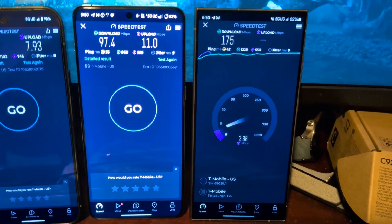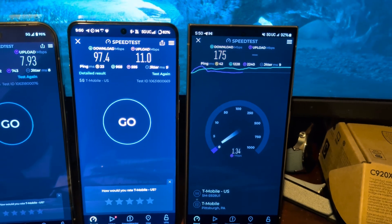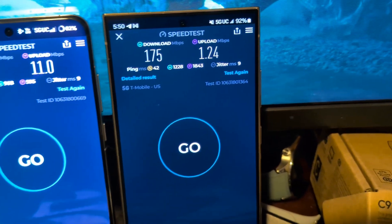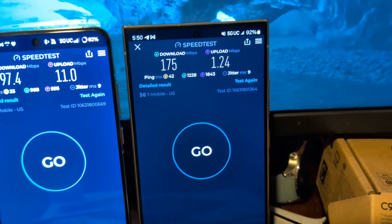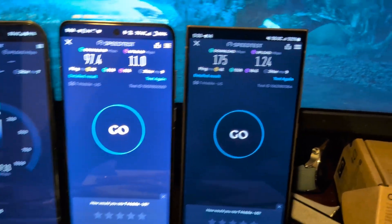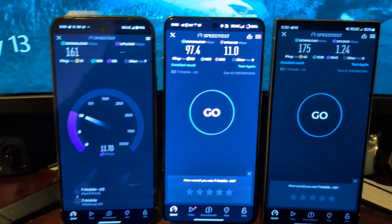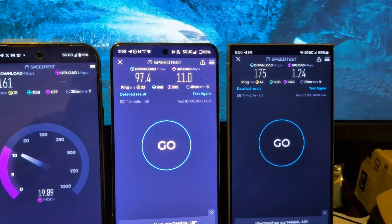The S24 Ultra coming in here with the best download, the worst latency, and the worst upload — I will say I have hands down had the worst upload on the S24 Ultra. So 175 down, 1.24 on the up, 42 ping, 1228 down loaded, 1843 up loaded, 9 jitter. Upload suffering on the S24 Ultra — all in all pretty decent though. The OnePlus coming in with the worst download and the best upload, tied for the best latency. Interesting to see over a few tests here.